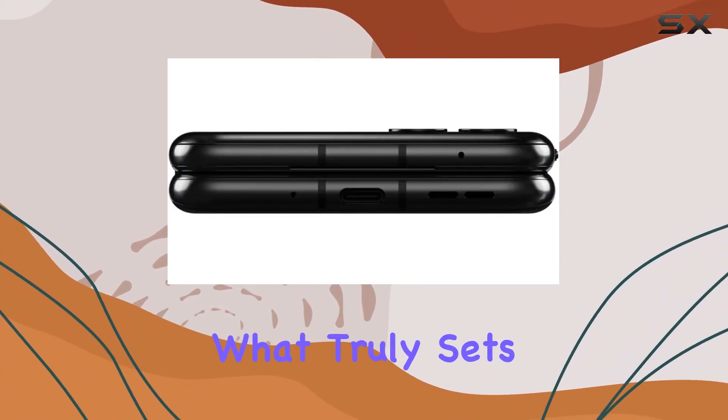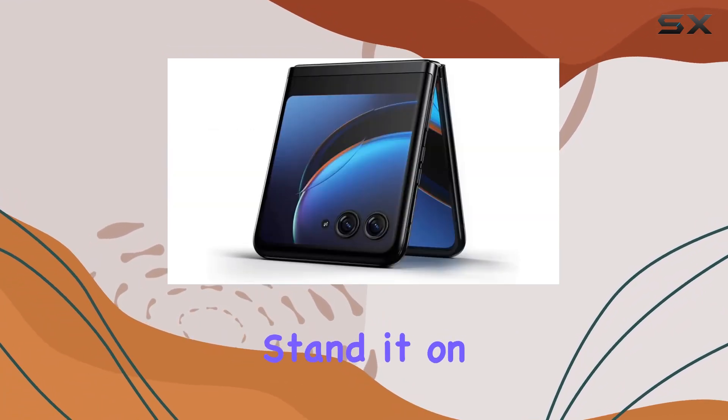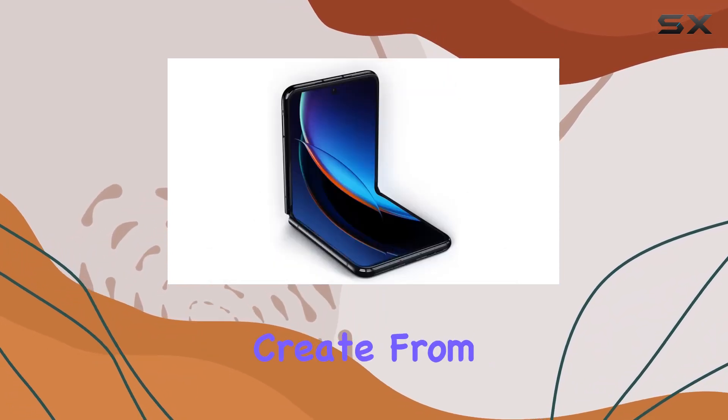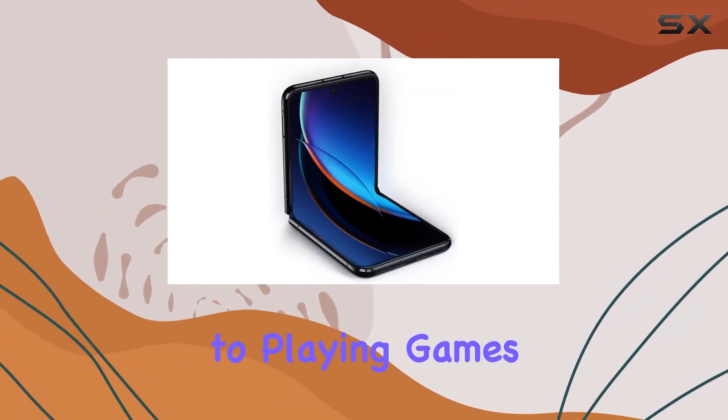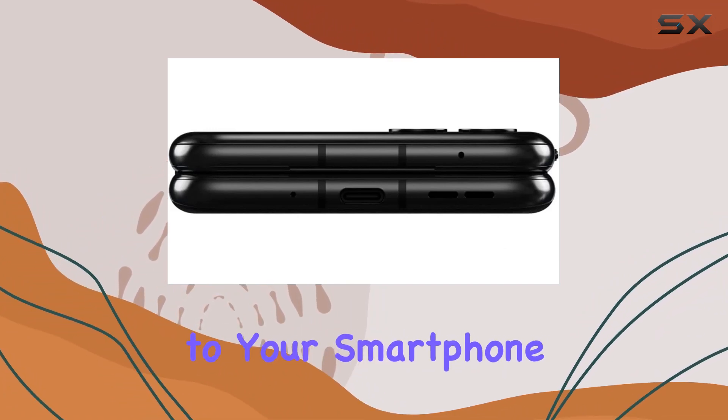But what truly sets the Moto Razr Plus apart is its interactive external display. Stand it on its own and discover new ways to interact, capture, and create. From hands-free recording to playing games and watching videos, the external screen adds a new dimension to your smartphone experience.